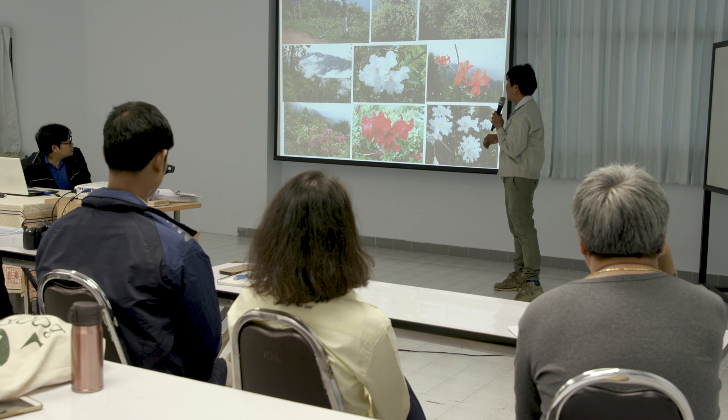It's really important to work with partners here in Thailand because they are the experts in their native flora and so we can all learn from each other.